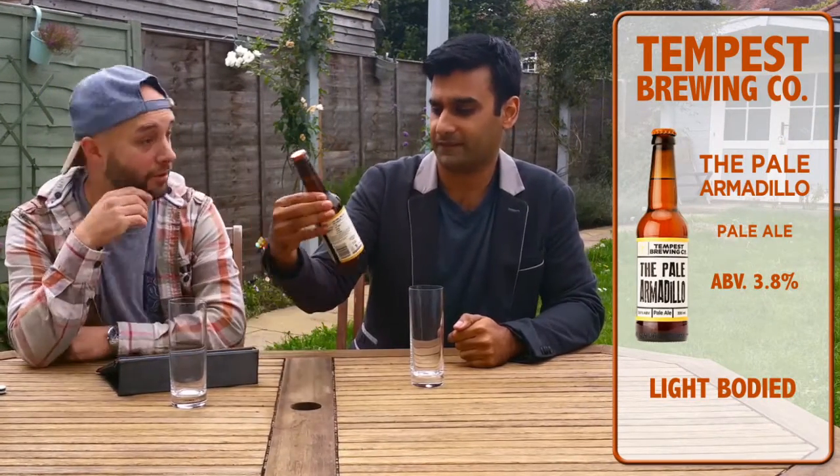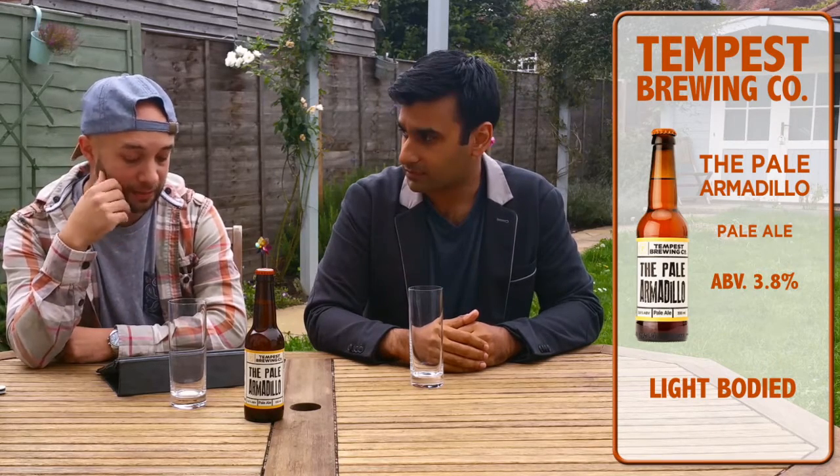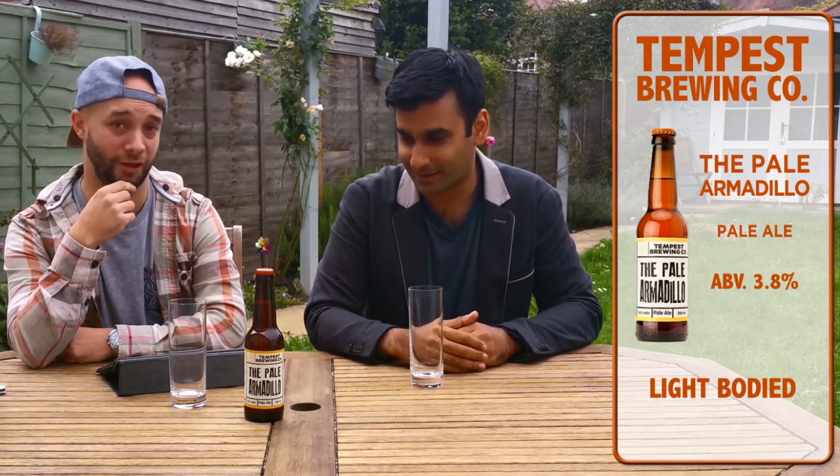The first one we're going to be trying is the Pailed Armadillo. This is from a company called Tempest Brewing. Quite interesting — this is actually made in Scotland and it uses American hops. Could be quite interesting. It's a pale ale, alcohol content is 3.8. Not to get you too drunk — it's a session beer. All day drinking.